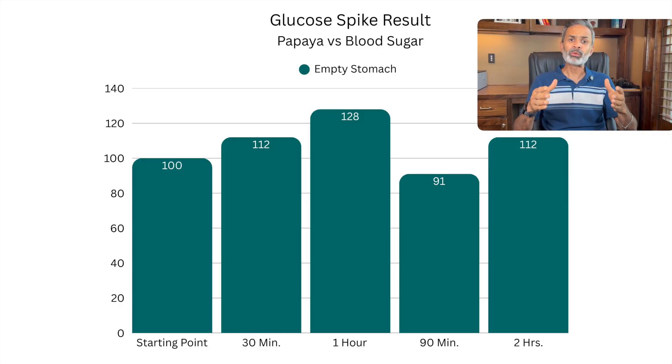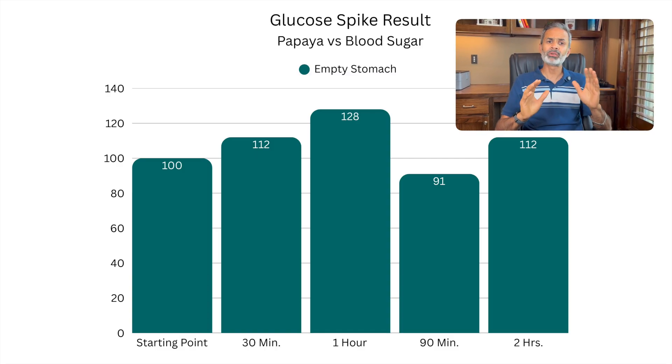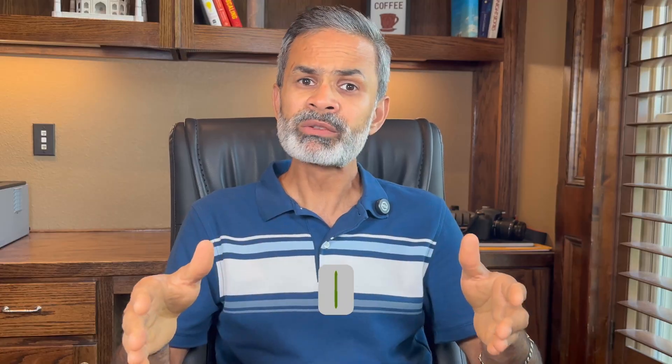And here it is. My blood sugar level rose from 100 mg to 128 mg — a small spike of 28 points. It peaked at the one hour mark as usual, and then fell back to regular numbers within the two-hour window. So needless to say, this spike was safe. I would say it's a go for me. But what works for me won't necessarily work for you, so please consult your doctor first.